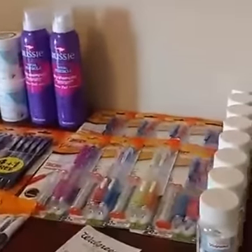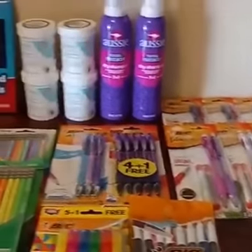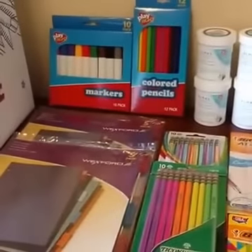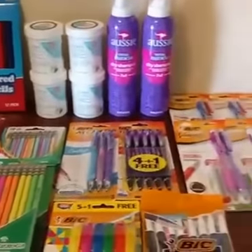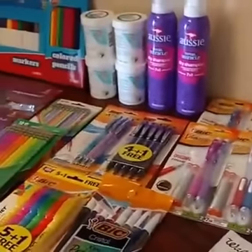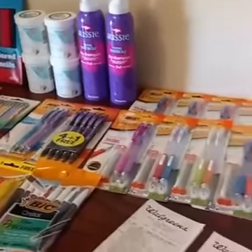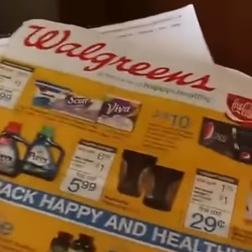Hey guys, it's Joe Tinker with Cuckoo for Coupon Deals, and I wanted to show you all of these things that I got from Walgreens. Guess how much I paid? $5.13 after coupons, sales, and points deals. Can you believe this?